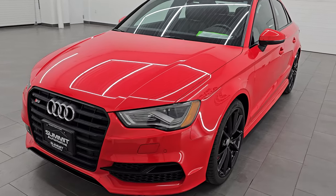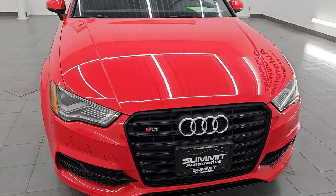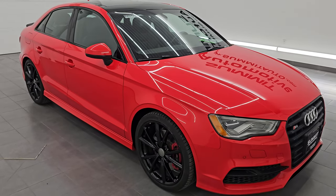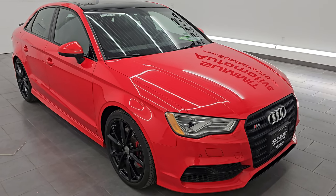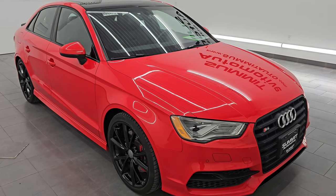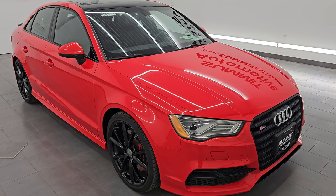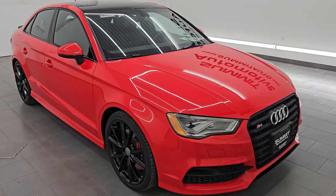This 2016 Audi S3 has the 2-liter turbocharged 4-cylinder engine that puts out 292 horsepower and 280 foot-pounds of torque. When you compare that to the most powerful Audi A3, which only had 220 horsepower and 258 foot-pounds of torque, you're getting 72 more horsepower and 22 more foot-pounds of torque with the S3. It is paired up with the 6-speed automatic transmission.